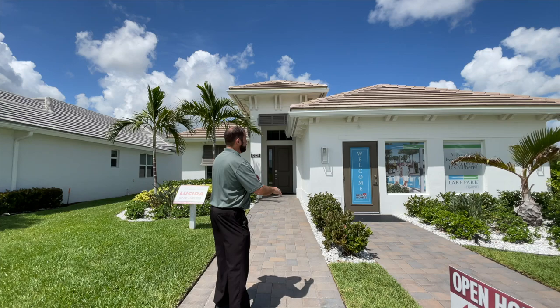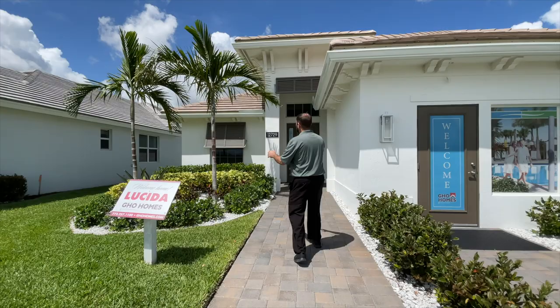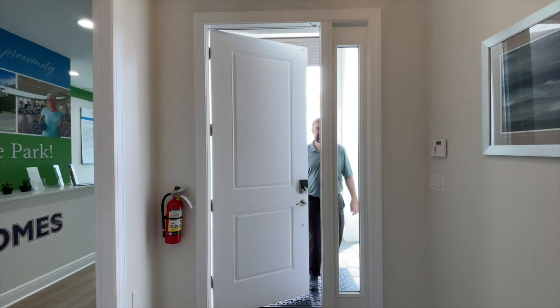Let's talk a little bit about the outside of the home. We do have a two-car garage, currently used as an office, but when they sell the model home they'll convert it back. We have some nice tropical landscaping in the front with palm trees — it does remind you that you are in Florida. It's a beautiful sunny day. We are currently in May of 2023. In front of us we do have a covered entryway with a door. Let's go ahead and go inside.